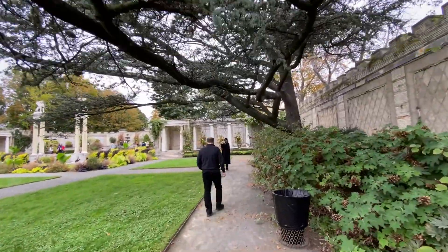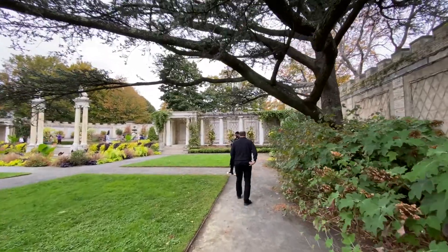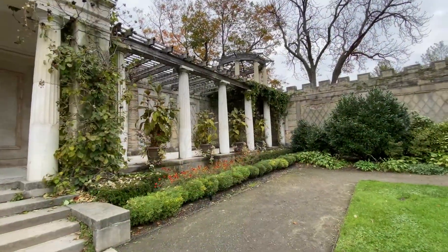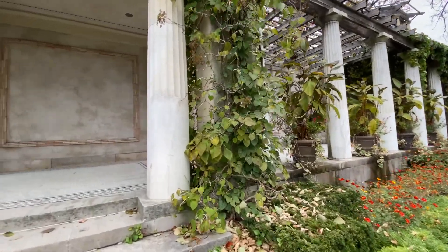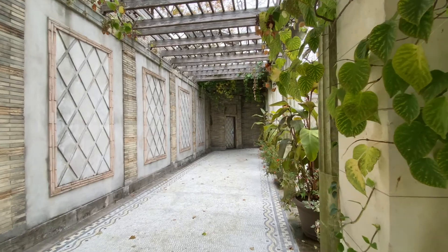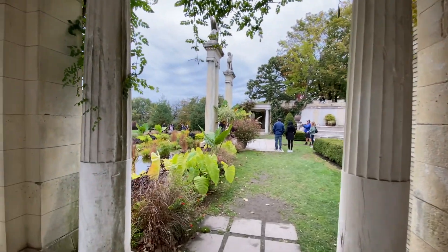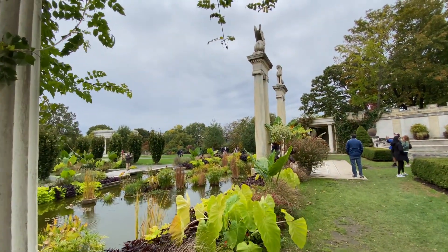Even my husband and my son love it, and that's a win — if Josh is cool with it, that's good! So definitely, if you guys have a chance to be up here in New York and want to take a little out-of-the-way trip, definitely take a 20-minute drive up towards Yonkers and check this place out. You will not be disappointed — the vibes here are amazing.